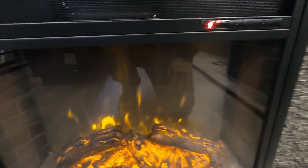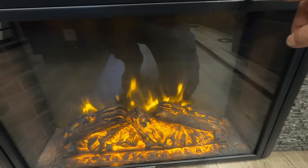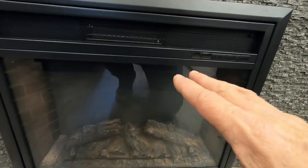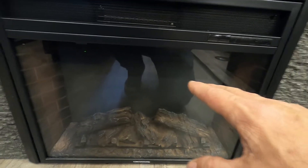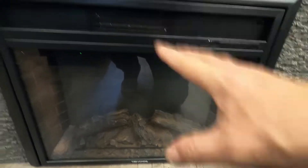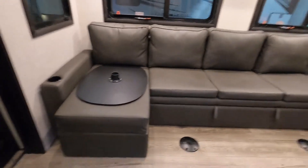The fireplace is not just for looks — you can make it brighter or dimmer, but the biggest feature is the heat. If you're plugged in at a campsite and it's chilly in the morning or evening, instead of using your gas to heat the unit, turn on this electric fireplace and it'll get it toasty in no time.